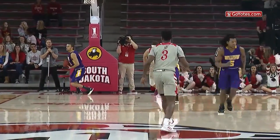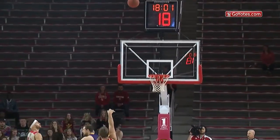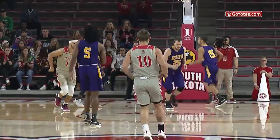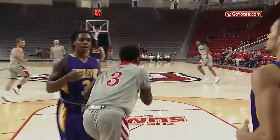Here's a pull-up jumper good by Tristan Simpson. A screen from TBM brings Kelly toward the middle — a pull-up three, good! Tristan to the middle, driving from the left with the left hand, the layup good.